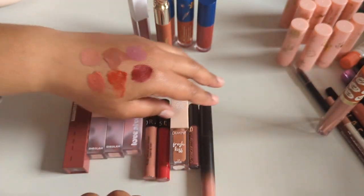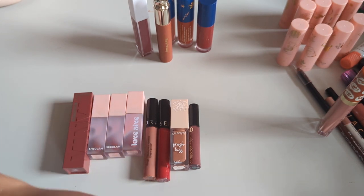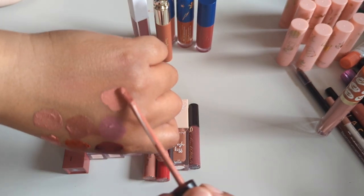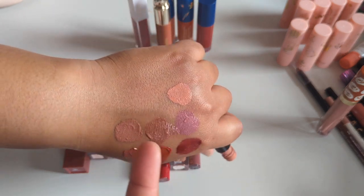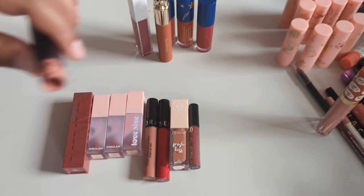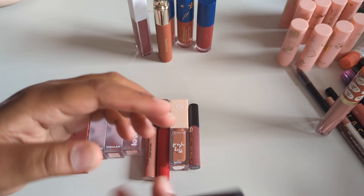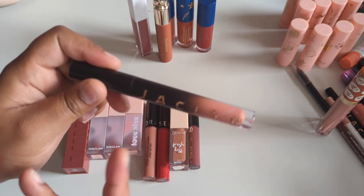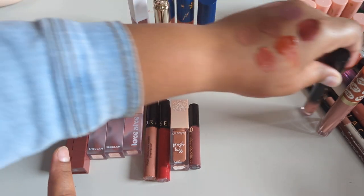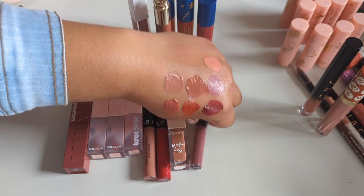That's my first liquid lipstick being gotten rid of. Also getting rid of the Jacqueline Truth — I have nothing against her or her brand, but this shade is horrible on me. Look at it against my skin — it looks hideous. I picked a really bad shade. I'd rather pick up something else from her line like a lip gloss. I think her powder is my favorite product from her brand.